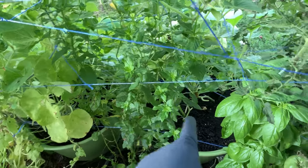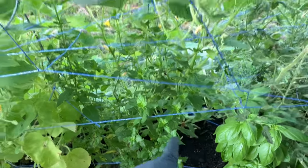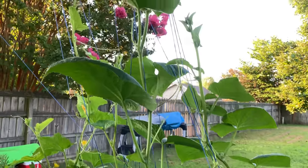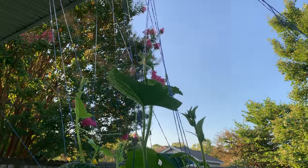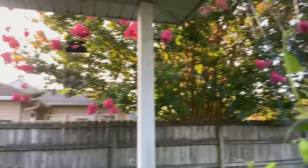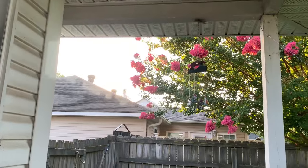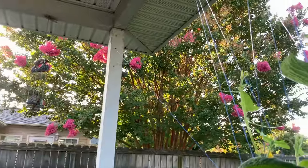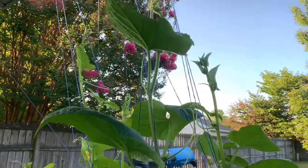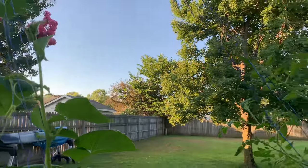This is the squash and cucumber one, and I built this trellis. Boy, they are climbing to the moon. The sun is not quite over the houses yet. And Bonnie's crepe myrtle — she's a gardener too. She's got some beautiful flowers next door.